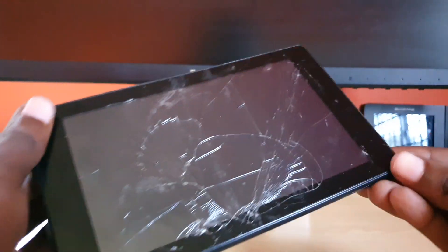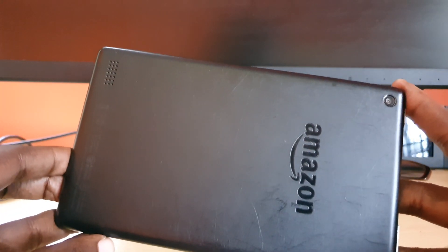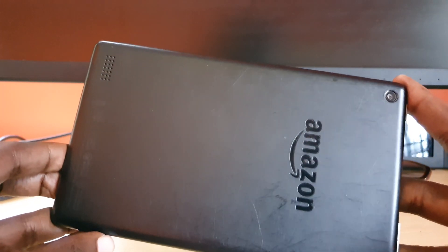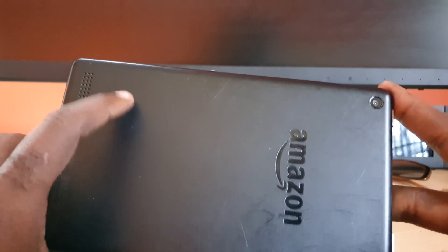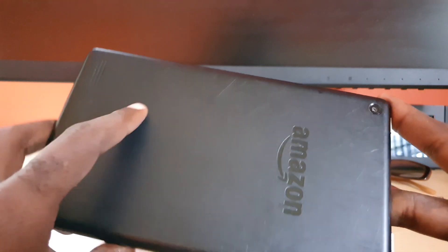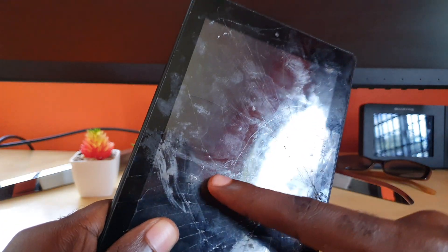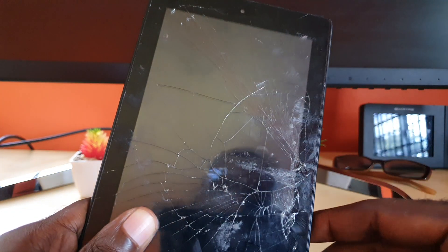Hey guys, Ricardo here and welcome to another blog tech tips. In today's tutorial, I have the Amazon Fire tablet. This one is for those who are having the stuck on boot issue. If your Amazon Fire tablet — 7 inch, 10 inch, it doesn't really matter — is stuck on boot, try the following. What I mean by stuck on boot is that as soon as the device tries to power up, it's stuck on the Amazon logo or maybe the Fire logo, and it doesn't start all the way up, hanging indefinitely on those screens.